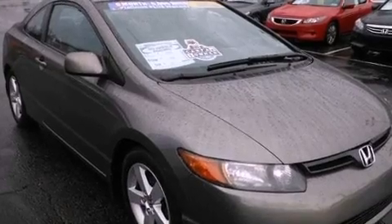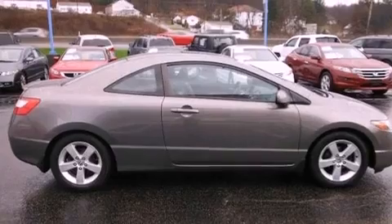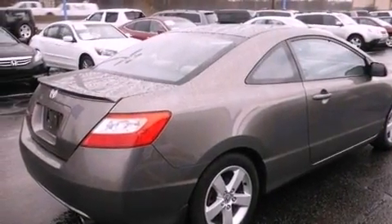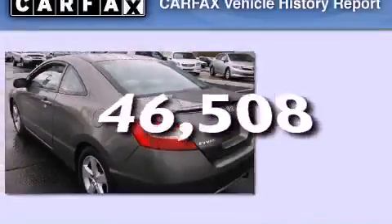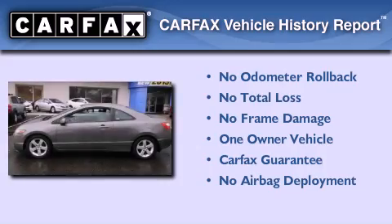All of the following features are included: aluminum wheels, air conditioning, a premium sound system, performance tires, a passenger side airbag, and this vehicle has less than 47,000 miles. This Honda has had only one owner and it qualifies for the Carfax Buy-Back Guarantee.